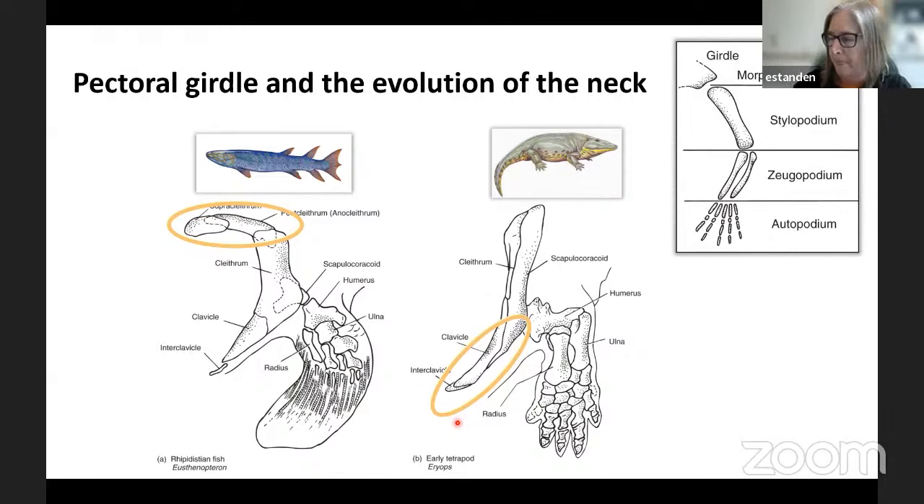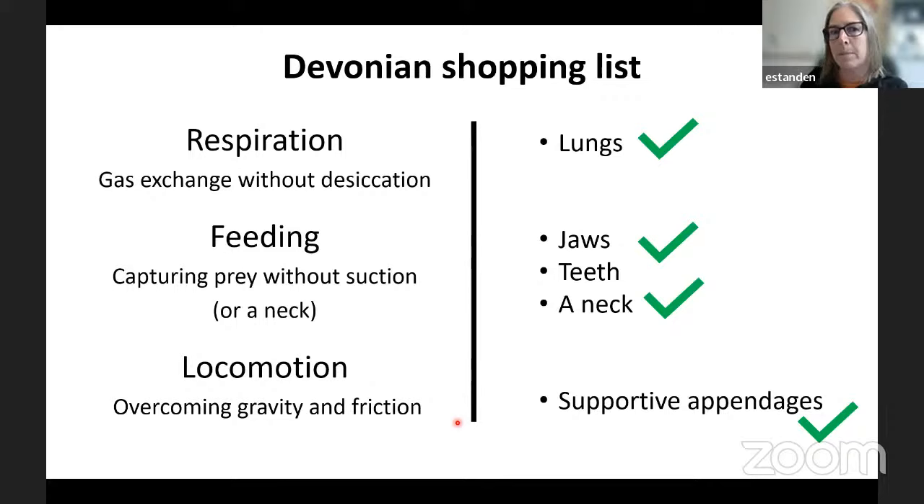So if we go back to our shopping list — what do we already have in the fishes? We've got lungs. Lots of them have lungs already. We've got jaws and teeth. And this neck is actually starting to form. Also we have supportive appendages — digits and robust limbs with real pelvic and pectoral girdles have developed prior to animals moving onto land. In actual fact, all the parts are there; it's just a matter of co-opting them to be able to use them in this new land-based environment.